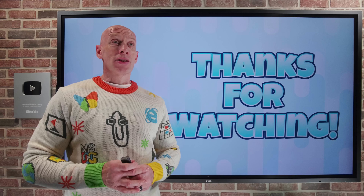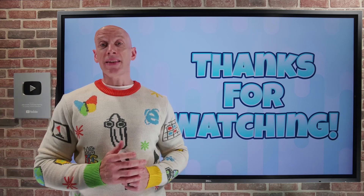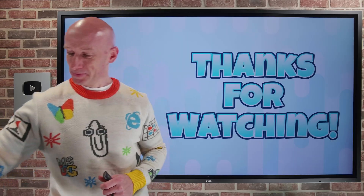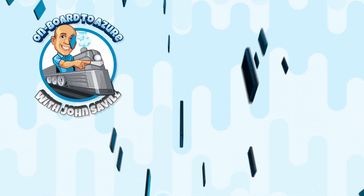And that was it. I hope this was useful. For those that celebrate, have a fantastic holidays. Take care, and I'll see you in another video soon. Bye-bye.